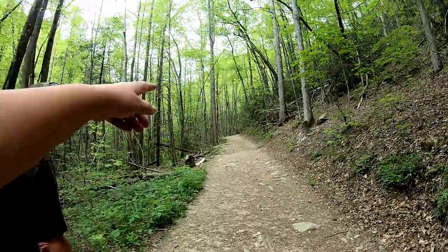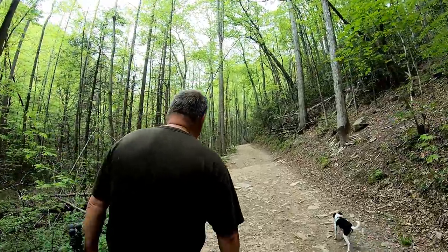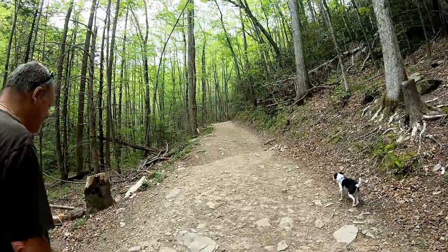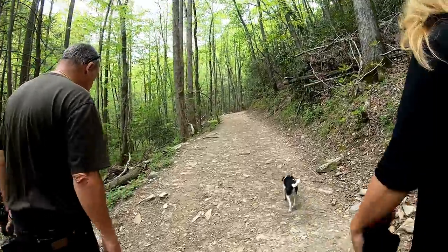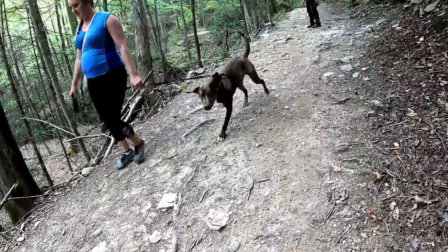We've got a hill to climb — I can see people coming down, we've been climbing. At least it's a gradual climb that's not uncomfortable. At least we know it's easy on the way back.